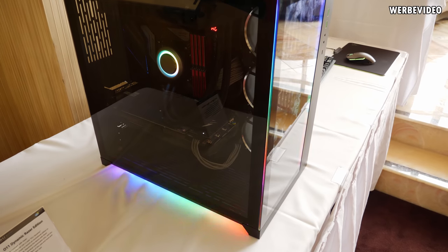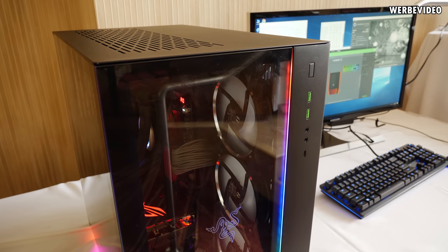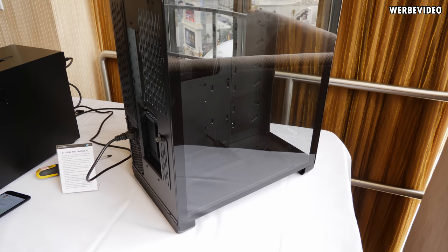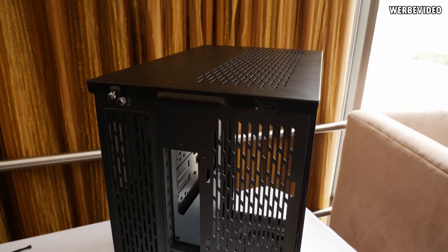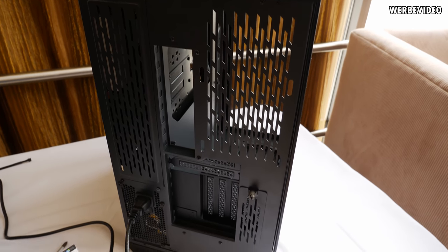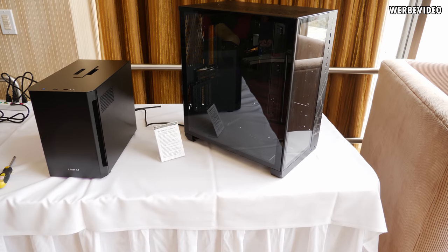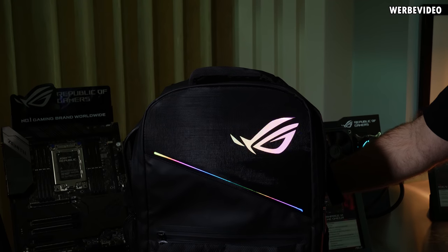Lian Li also showed the O11 Dynamic Razer Edition, which is basically a normal O11 Dynamic with additional RGB stripes on the side and bottom plus the Razer logo. Then we have what I call the O11 Dynamic XL — currently named the ROG Edition — which is a wider and higher version of the O11 Dynamic that allows mounting 120mm fans in the back. It has more clearance on the bottom for more radiators and we should see this case on the market soon.